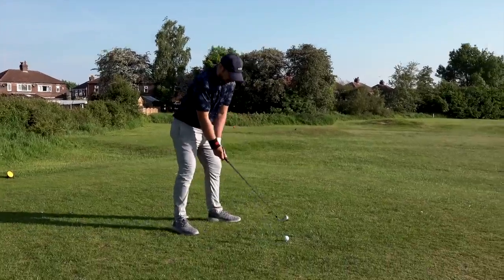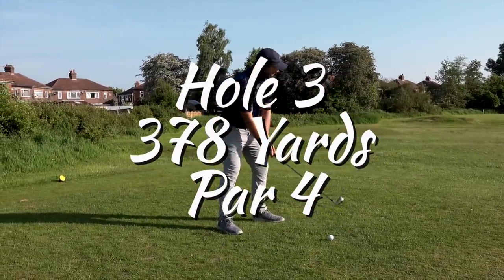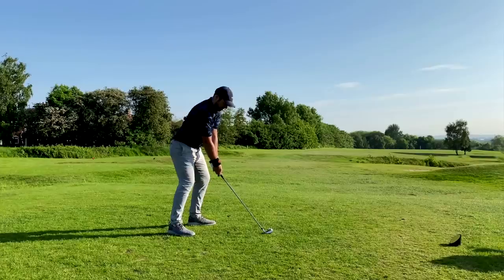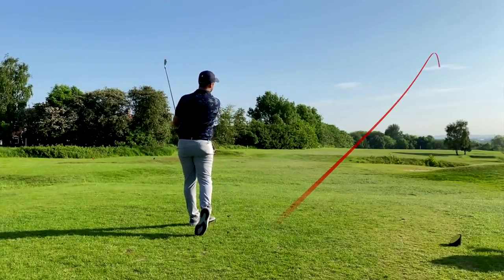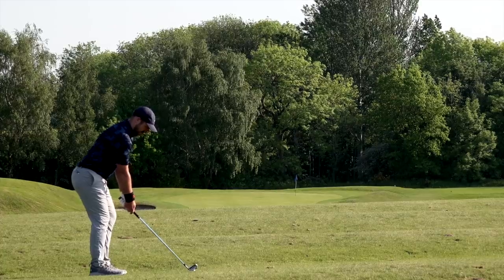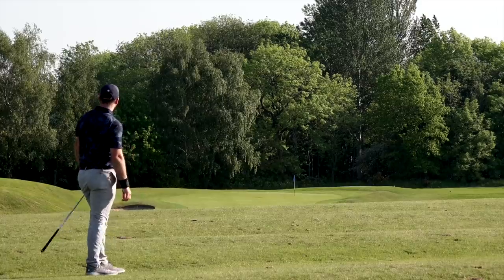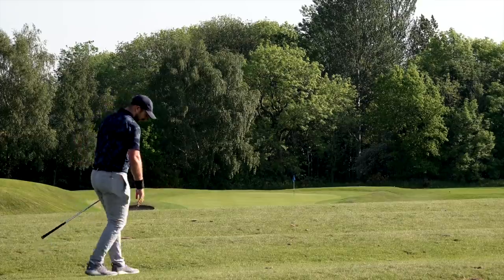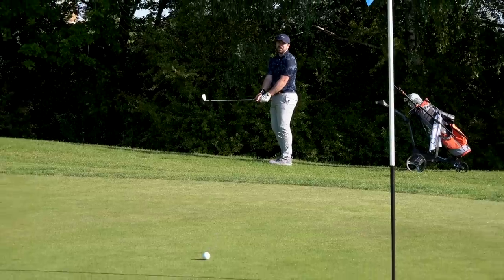It does need a low stinger on this one — ball position just forward of centre, weight forward, keep the pressure left, hands finishing low and left as well. I won't say it's a stinger — that's just a decent shot. It's gone a long way, that, into the wind.